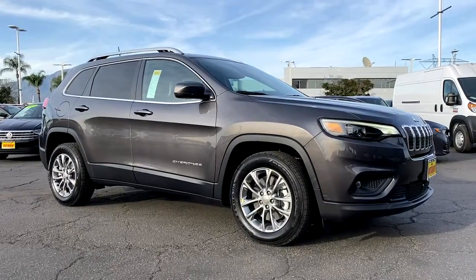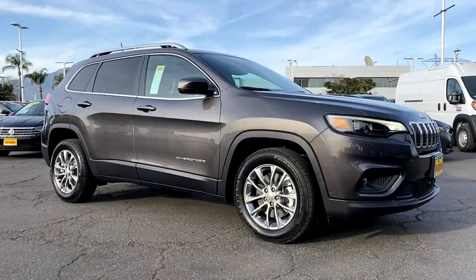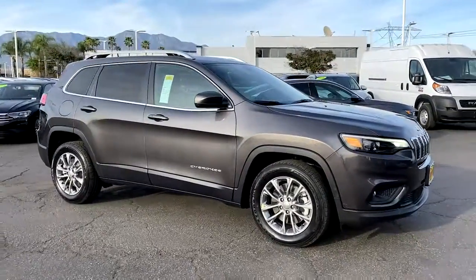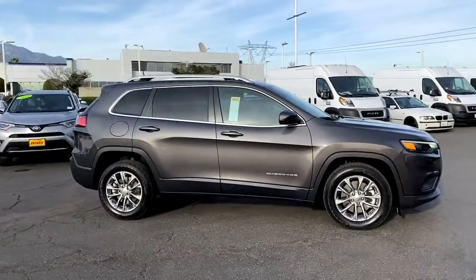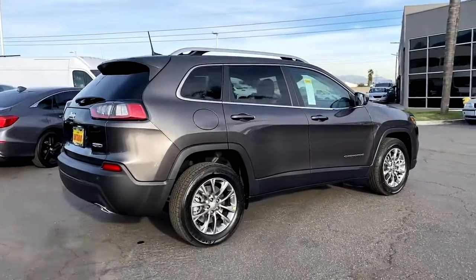You just found the 2021 Jeep Cherokee. The Jeep Cherokee, the stylish mid-sized SUV with sleek lines, ample cargo capacity, rich interior appointments, and advanced technology that keeps you safe and secure.